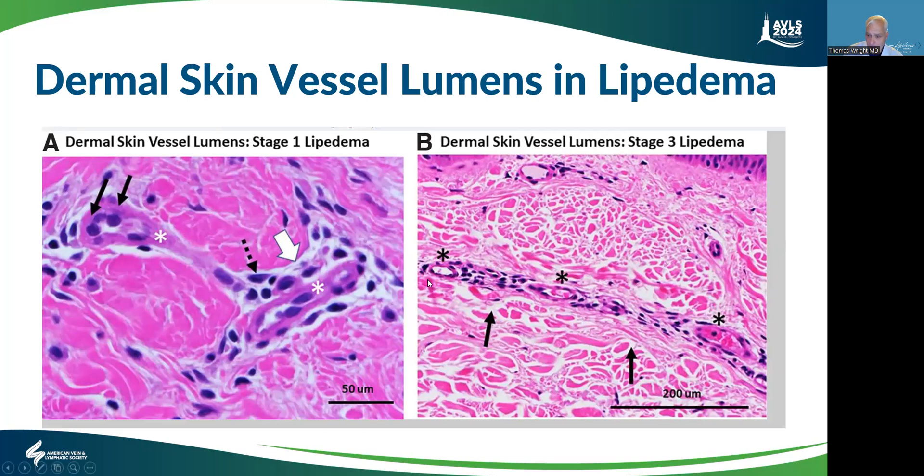And then in stage three, you have this very large capillary. This is fibrous protein on either side of the larger capillary, and these are just quite large. There's more space in them. This dilation and stretched-out tissue in the vasculature is quite unique for lipedema.